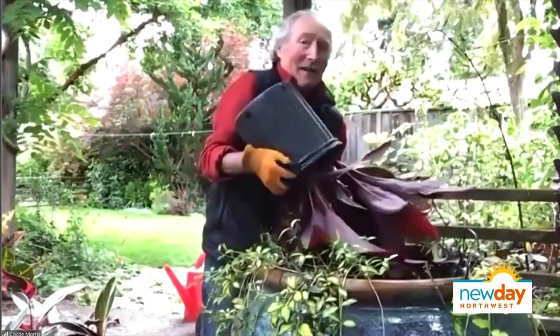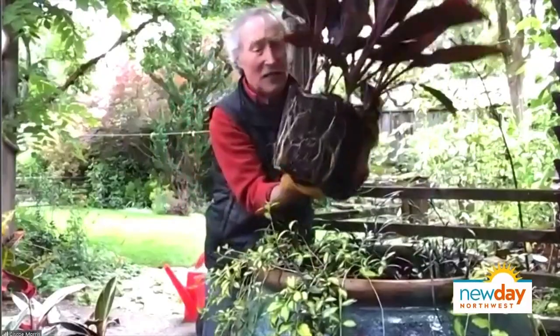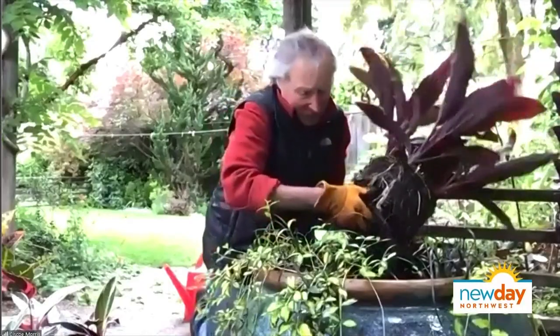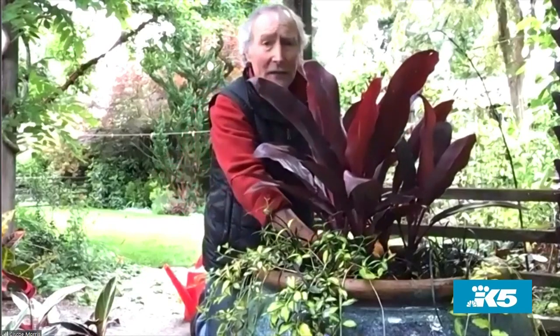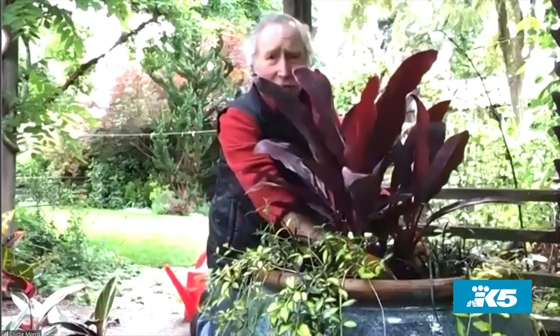The hardest part is getting them out of the pot. This has got gorgeous roots. I usually go out and look to see which side is the prettiest. I've got to dig this a little deeper. The centerpiece is the thriller, and if this was against the wall, I could put the thriller in the back - but I like to put them right in the center. Does it look straight, Amity?